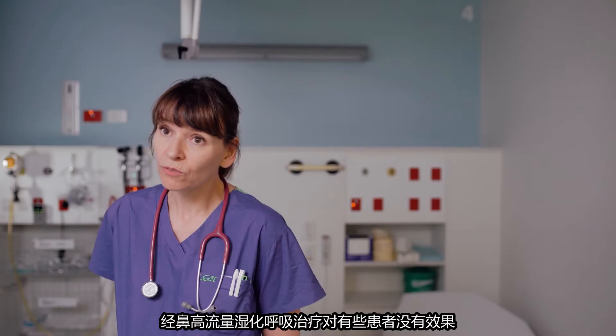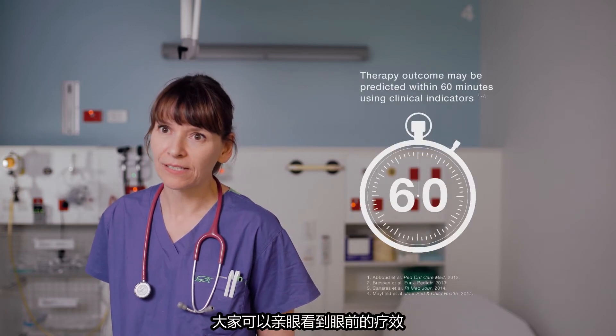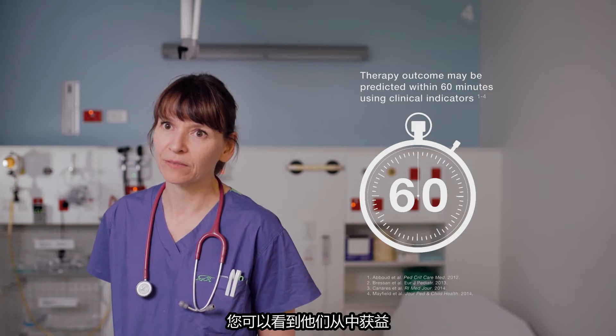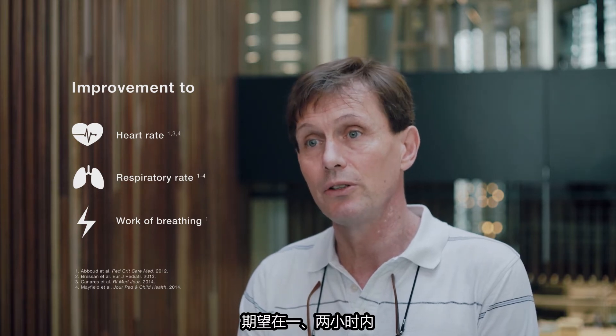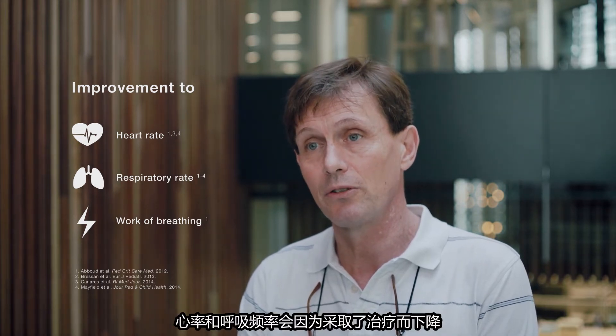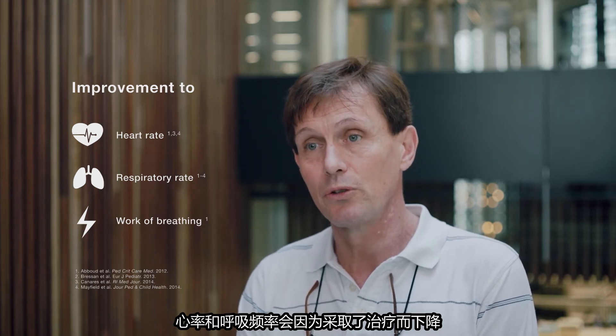There are a group of patients who don't respond to high flow and go on to need more therapy, but the vast majority of them will, and that's there in front of your eyes. You can see it and they've responded and you see that benefit. You measure the heart rate, you measure the respiratory rate, and you would expect within the first one or two hours that the heart and the respiratory rates are decreasing as a response to the treatment.